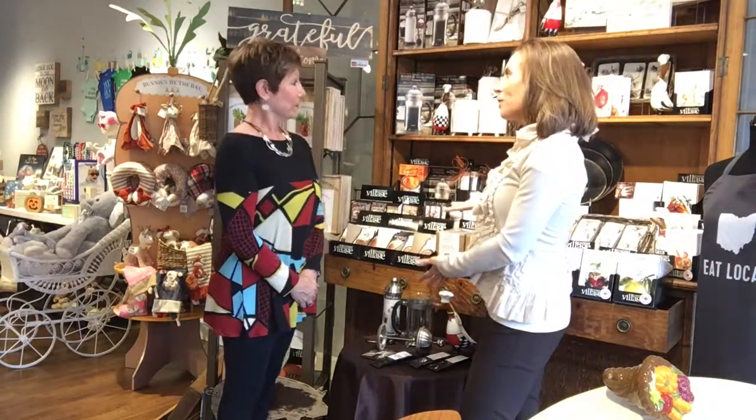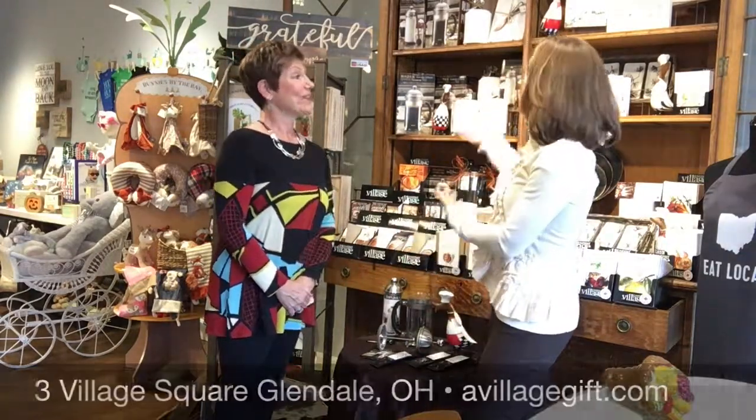Well, you can taste test for yourself. There's lots of great stuff here at Village Gift Shop — not only the wonderful coffees and things to make the coffee, but display items for your coffee for your home. So check it out for yourself right here at Village Gift Shop.